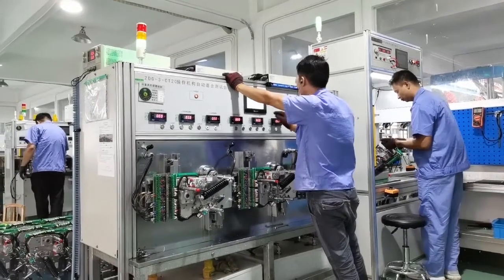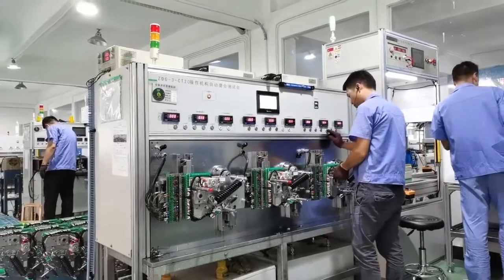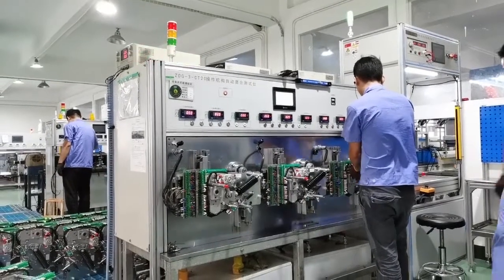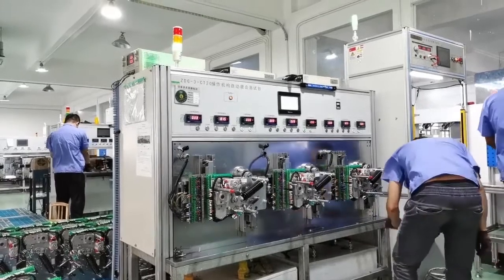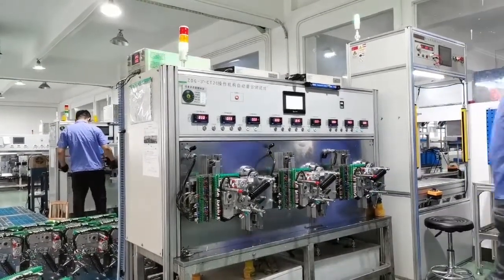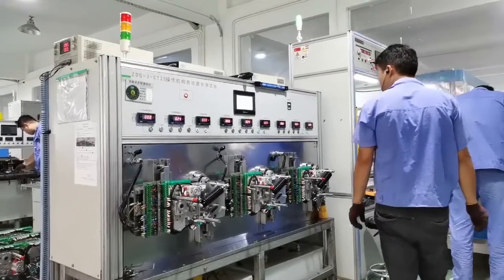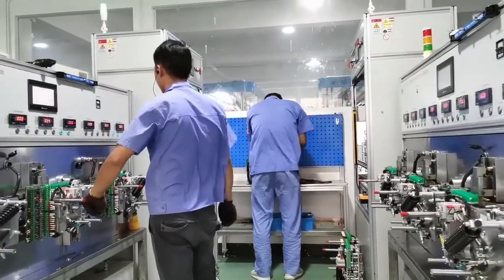Testing is the best way of quality control. All products are subjected to strict quality control with a complete testing equipment system, including 100% raw material inspection, 100% production process inspection, and finished product sample inspection — all according to or exceeding IEC standards.